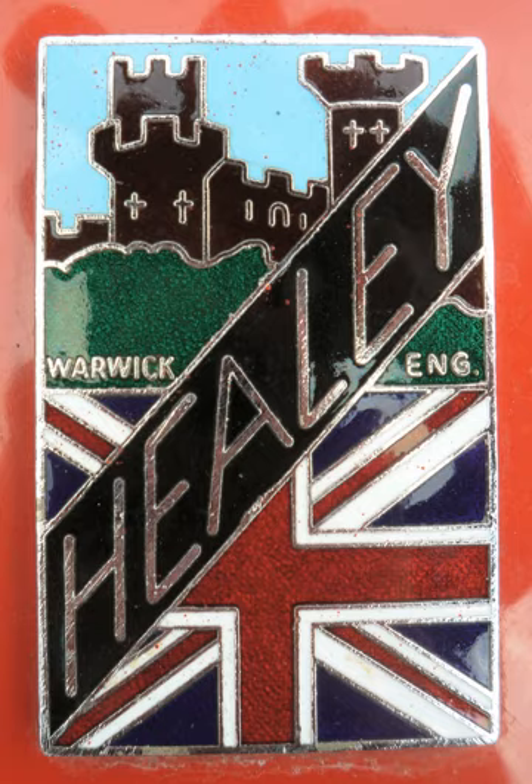Healey's new enterprise focused on producing expensive, high-quality, high-performance cars. It was based in an old aircraft components factory off Miller Road in Warwick. There he was joined by Roger Menadue from Armstrong Whitworth to run the experimental workshop. In later years they also had a now-demolished showroom on Emscote Road, Warwick, commemorated by a new block of flats called Healey Court.